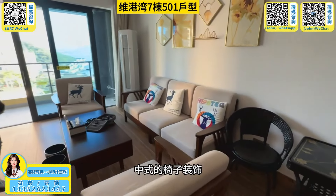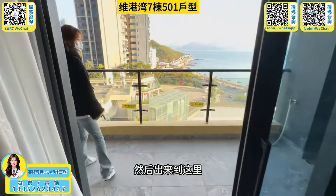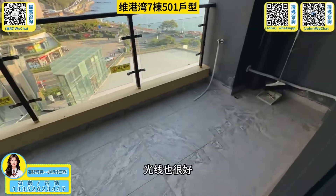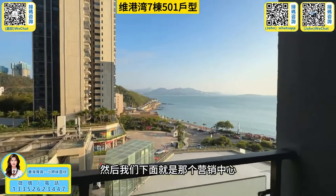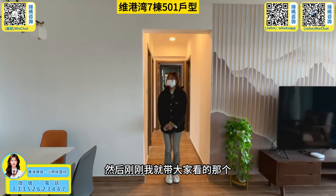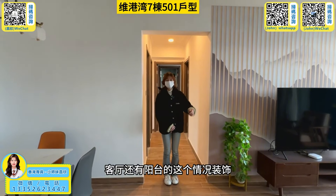There is a room with a seat and a chair. Then we go to the kitchen — it's about 8 meters at the window. It's very good. We can see the water, and then we can see the business center. I just want to take a look at the bathroom and the window.